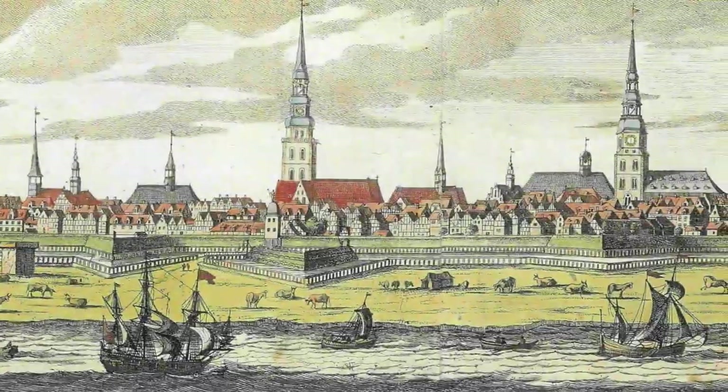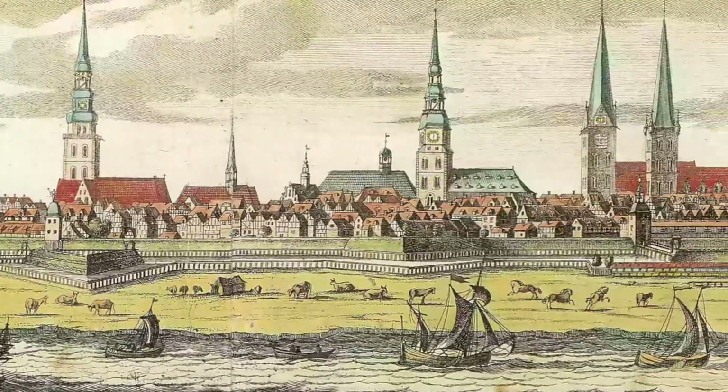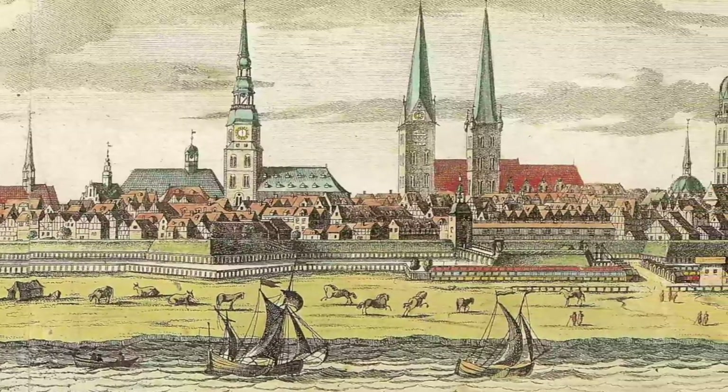Hence Hamburg was one of the great gainers of the Thirty Years War. It comes as no surprise then that the city fathers lived their lives to the fullest and indulged in all sorts of representative splendor.